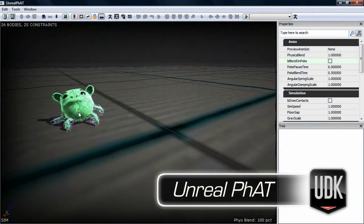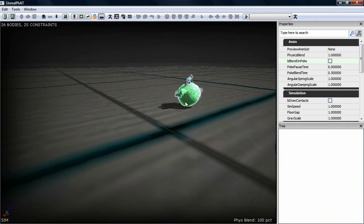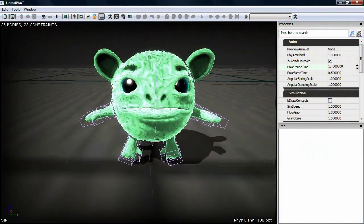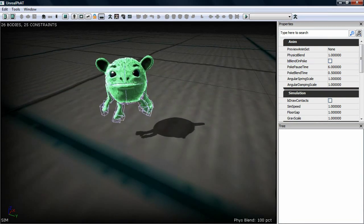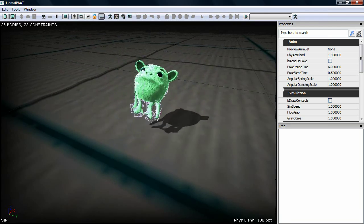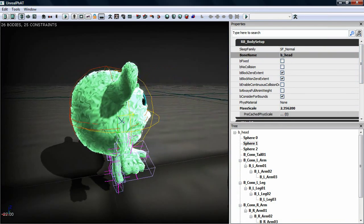So this is FAT, the Unreal Physics Asset Tool, and this allows us to preview what our character's physics animations are going to look like right in editor. He's able to manipulate our character and move him around in a ragdoll mode where his body parts are kind of flapping around. And basically we can see how that reacts and we can tweak parameters until we get exactly what we want.